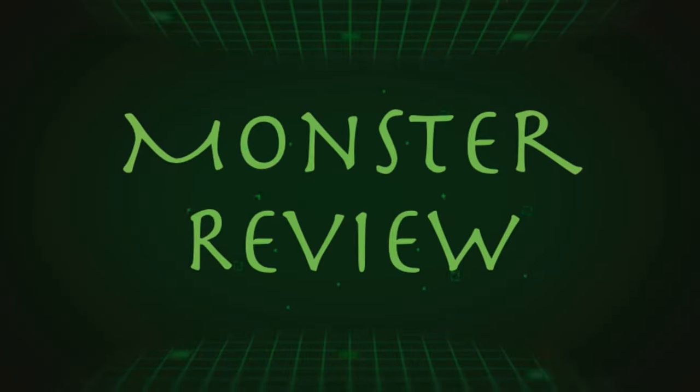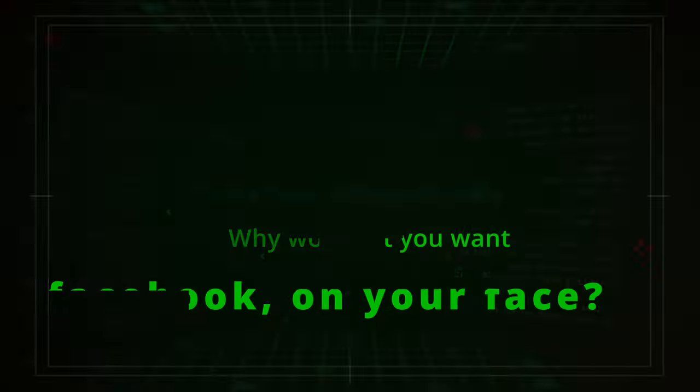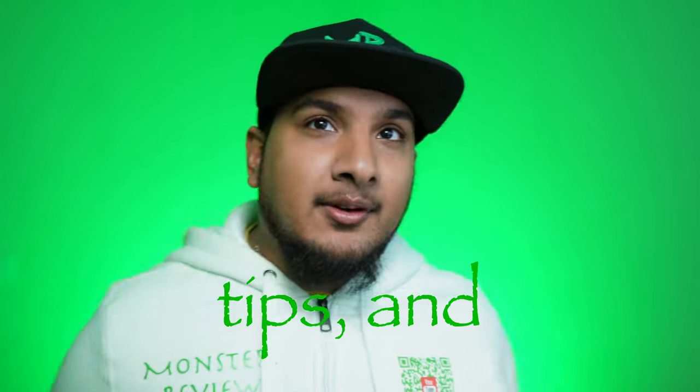The future is here and it's looking pretty good. Welcome back to Monster Review, where we take a look at tech, tech tips, and make how-to videos.